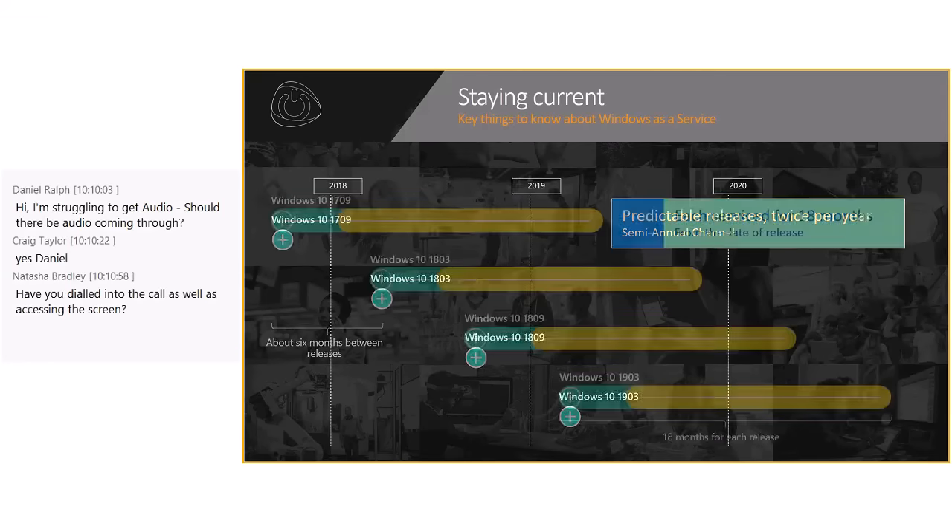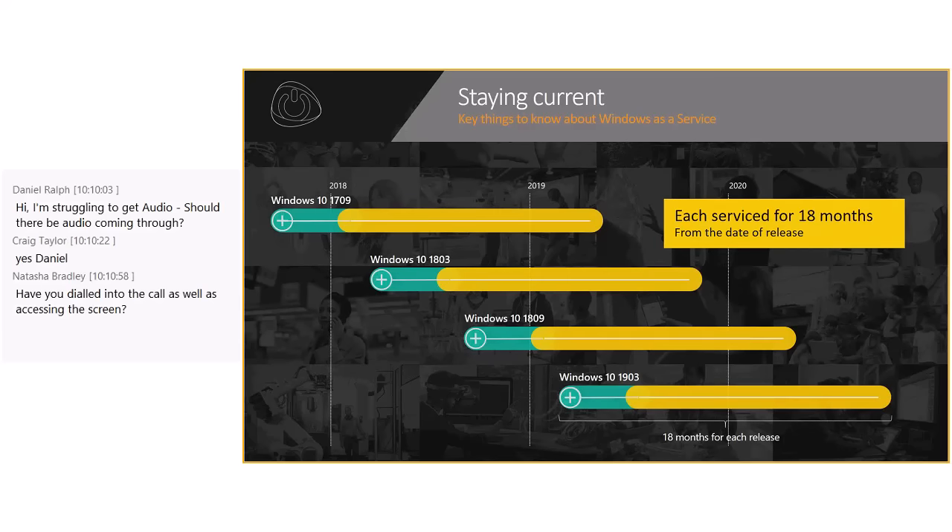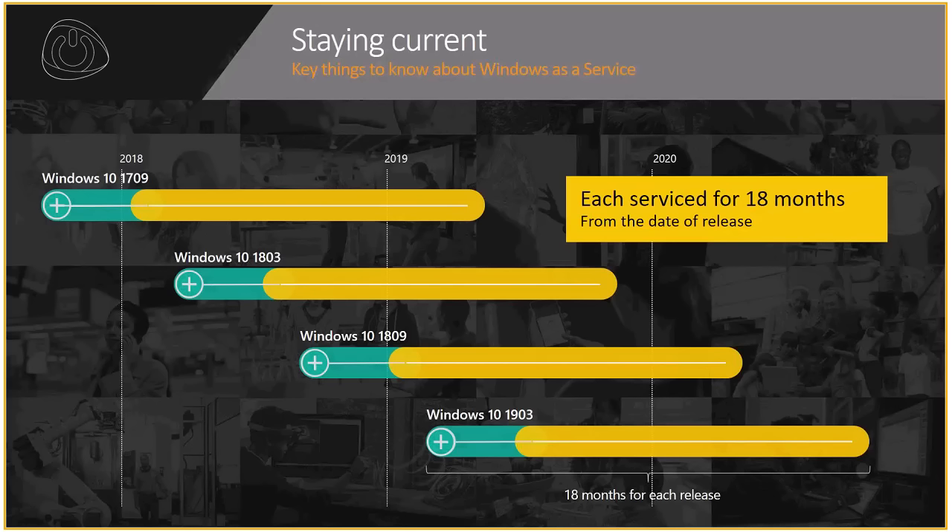The main idea behind Windows as a Service is staying current. This is typically how organizations adopt different Windows 10 versions — with analytics tools helping you see what your environment looks like and then hop from one version to the next in a phased approach. The mindset of going from one version of Windows to another needs to be incorporated into the project lifecycle. It's no longer just applying something, stopping, and waiting for the next release — changes are being introduced at a much higher rate.